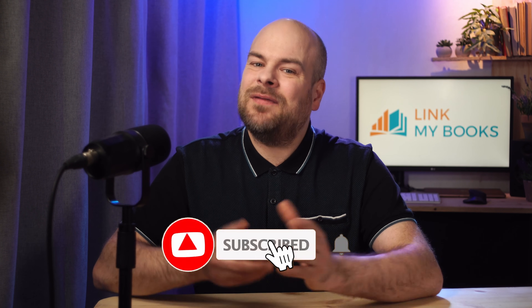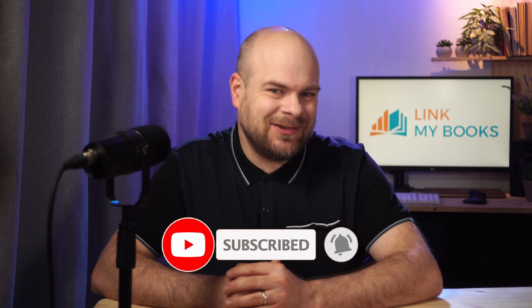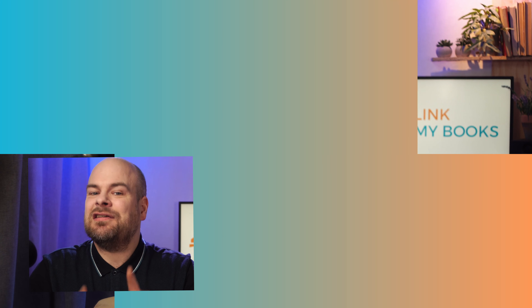I hope this video helped you understand the accounting options out there for Etsy sellers a bit better. If it did, hit that like button and subscribe for e-commerce accounting tips and guidance. And remember: revenue is vanity, profit is sanity. See you next time!